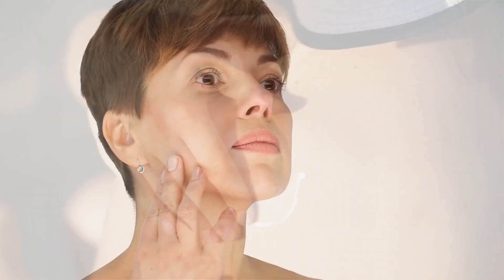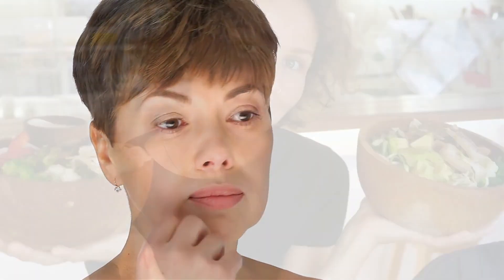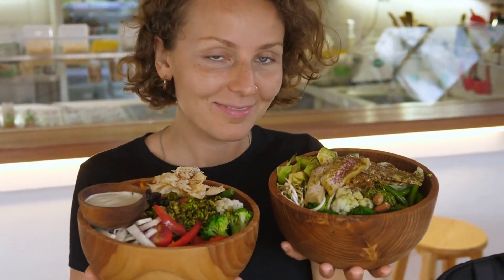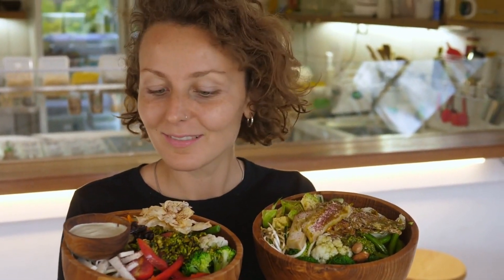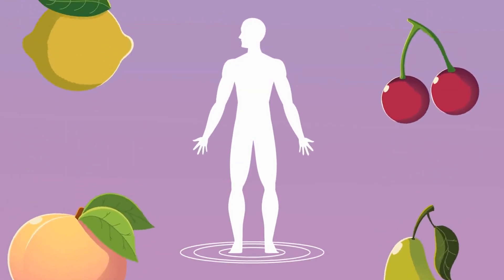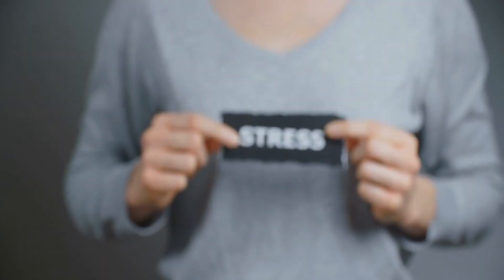Tip four: Diet. They say you are what you eat, and when it comes to your skin, this couldn't be truer. A balanced diet rich in antioxidants, vitamins, and minerals can work wonders for your skin's health and appearance. So load up on those fruits, veggies, nuts, and seeds for a radiant complexion from the inside out.